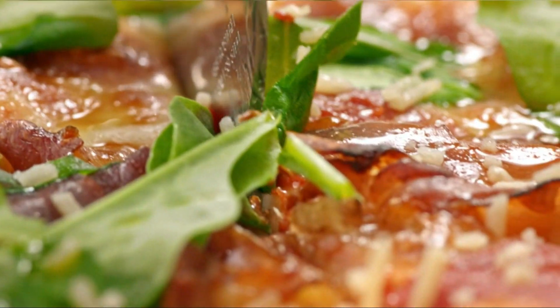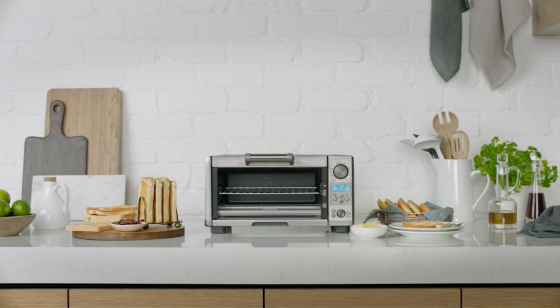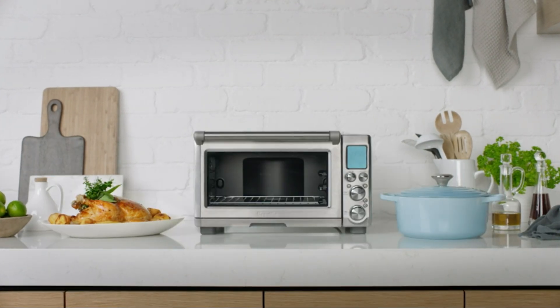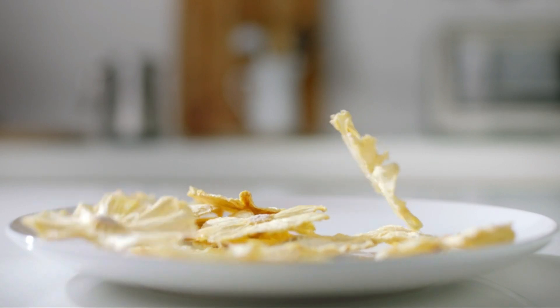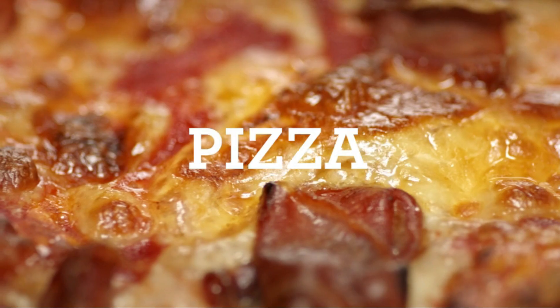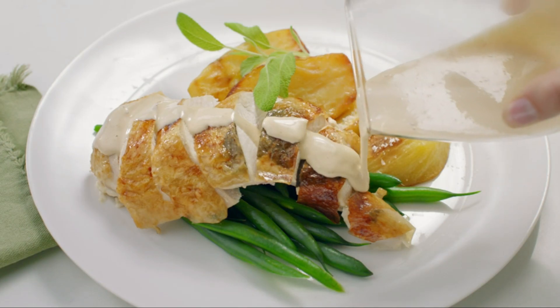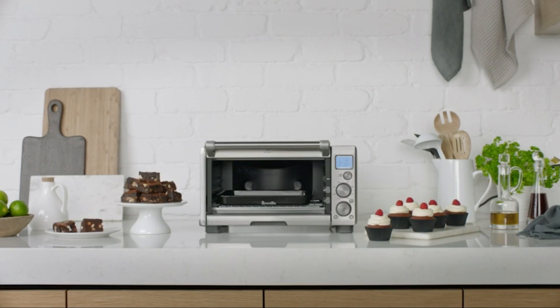The oven comes with a range of accessories including a crumb tray, fry basket, and rotisserie spit. Its intuitive digital control panel makes it easy to select your desired settings and monitor cooking times. For those who want an all-in-one kitchen appliance, the Cosori 12-in-1 Air Fryer Oven is an excellent choice. More information can be found in the description below.